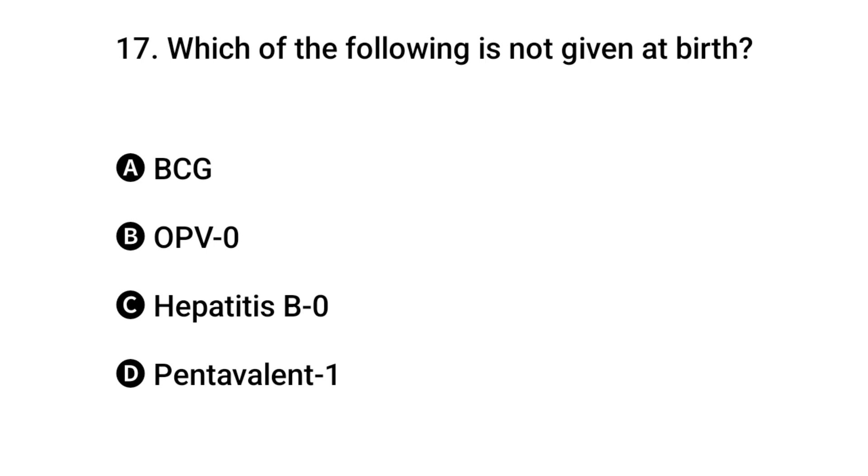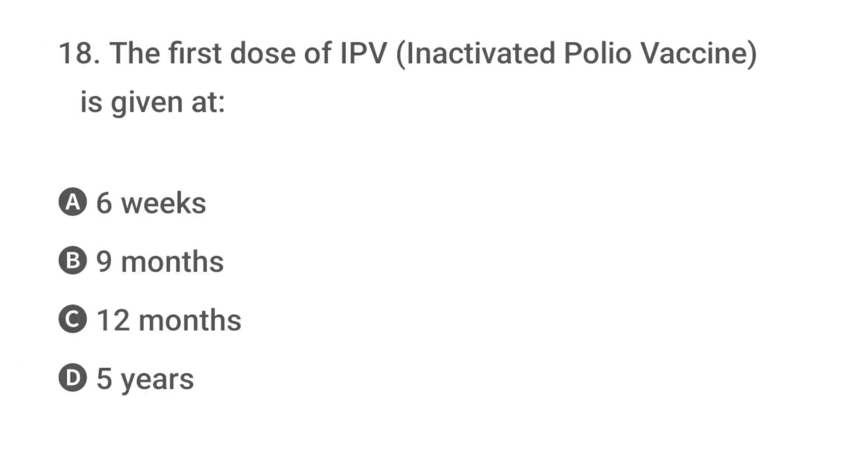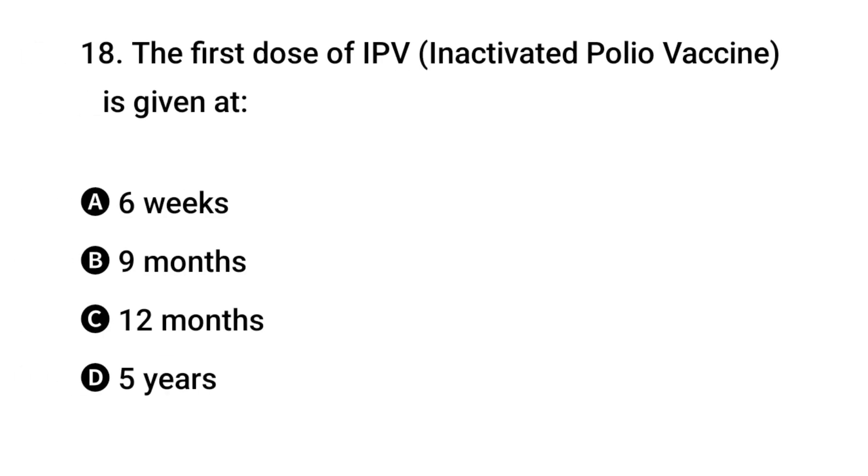Question 17 (approx): Which of the following is not given at birth? The right answer is D: Pentavalent 1. Question 18: The first dose of IPV is given when?